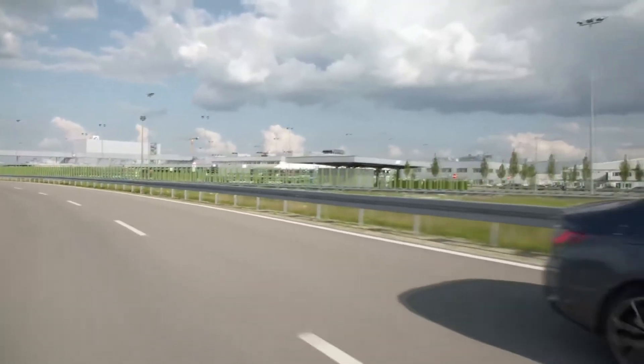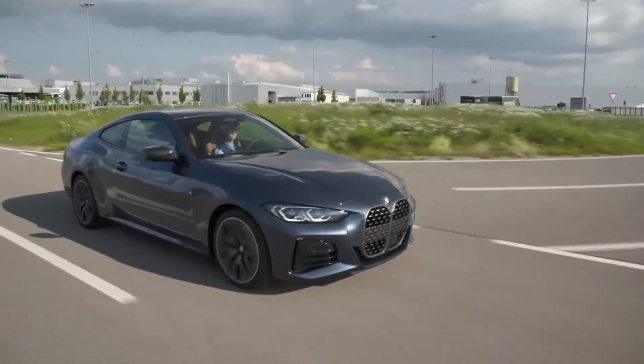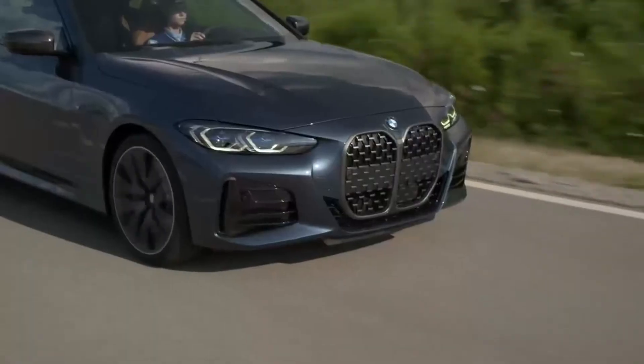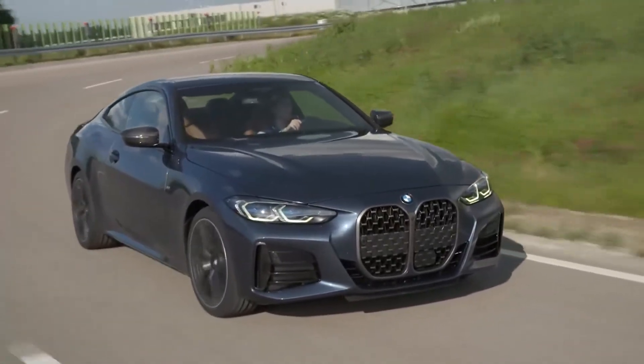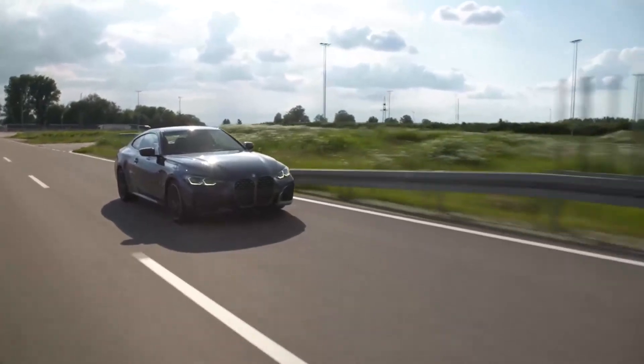Two six-cylinder inline diesel engines will also join the lineup in March 2021. The interior design and equipment options are clearly focused on creating a particularly intense driving experience. The new BMW 4 Series Coupe is fitted with a retractable seatbelt extender and windscreen with acoustic glass as standard.